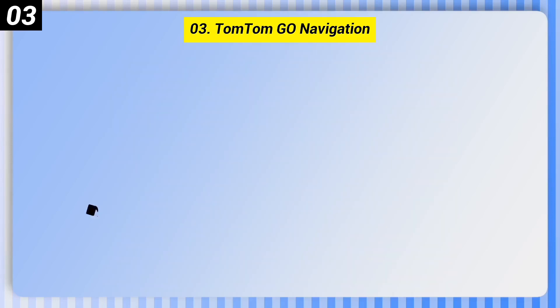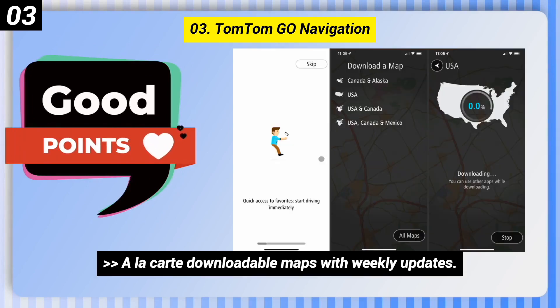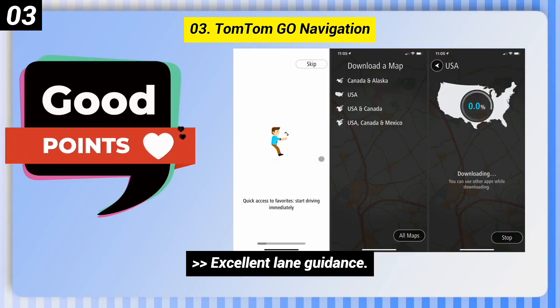Number 3: TomTom Go Navigation. Some good points: à la carte downloadable maps with weekly updates, excellent lane guidance, and speed camera alerts.